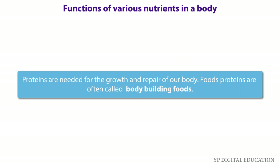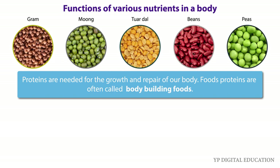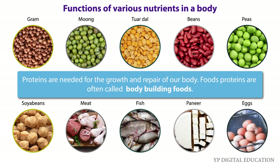Sources of proteins are gram, moong dal, toor dal, beans, peas, soya beans, meat, fish, paneer, eggs, and milk.